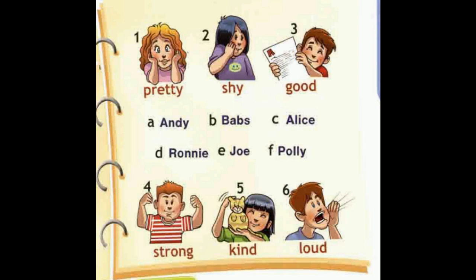Look, I've found my old yearbook. Do you remember Andy? Andy? Oh yes, he was a really good student. He got A's for everything.